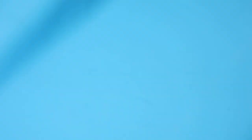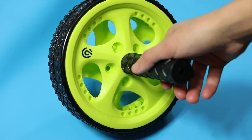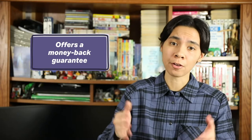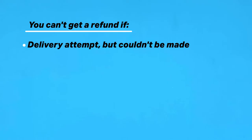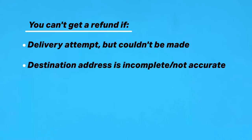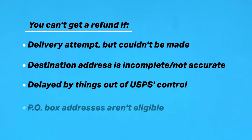Packages may also be subject to inspection by the destination country. This date-certain delivery service offers a money-back guarantee — you can request a refund within 30 days of the mailing date. However, you can't request one if there was a delivery attempt but it couldn't be made, the destination address was incomplete or not fully accurate, or it was delayed by things out of their control. Also, P.O. Box addresses aren't eligible for refunds.